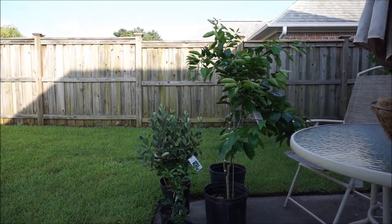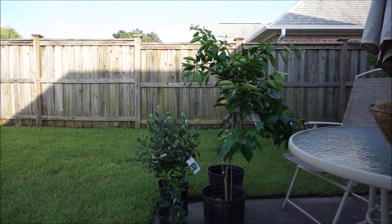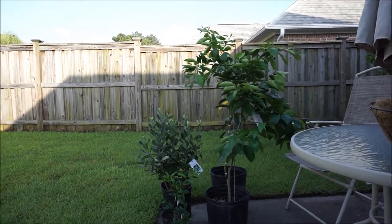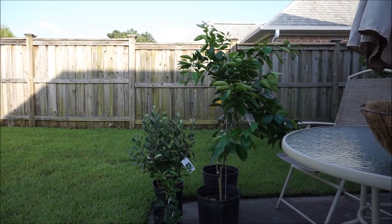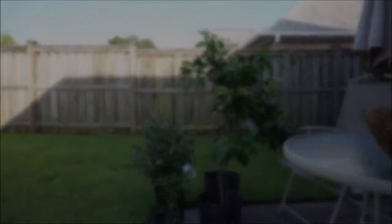He has an actual citrus farm in South Carolina, and there he grows some of the rarest varieties of citrus in the world that are extremely hard to find and can tolerate cold climates and deep freezes. I picked up a few varieties of citrus trees there, and it was a pretty awesome adventure.